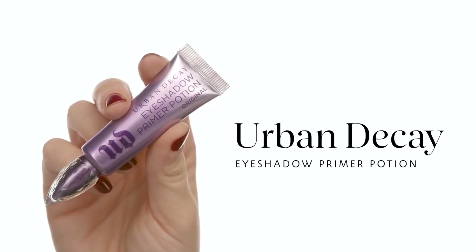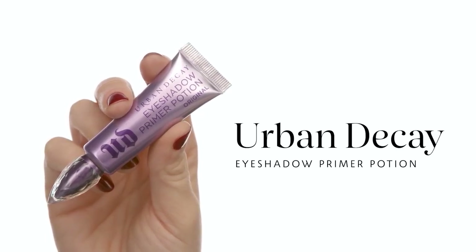Now onto the eyes. I'm starting with the Urban Decay Eyeshadow Primer Potion in the original formula. I'm focusing on my eyes today — I really want a grungy, smoky eye and I actually want it a little messy and creasy, which we'll talk about in a bit. But I still want it to stay on my lid and not fall under my eye, that's why I'm using a primer. I'm also taking a little bit of that product under the eye because I am doing a heavy drop shadow on that lower lash line, smoothing it everywhere I'm going to be putting eyeshadow.